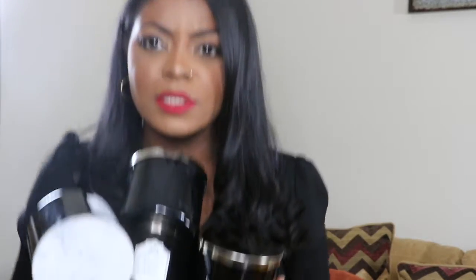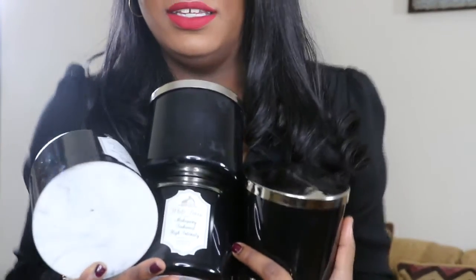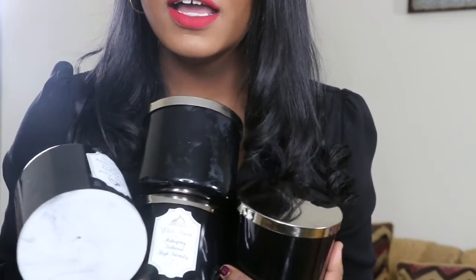First we're going to talk about my hands-down number one favorite candle in the whole wide world, which is Mahogany Teakwood High Intensity. I have five — five empty Mahogany Teakwood candles here.